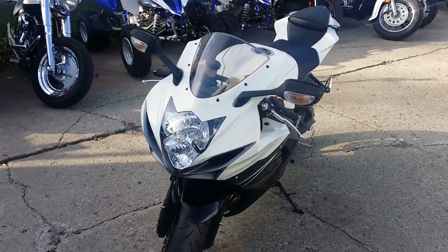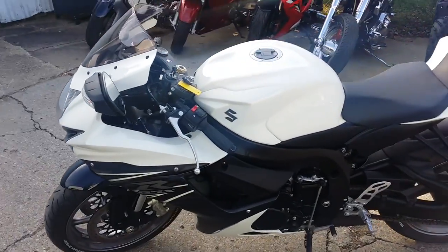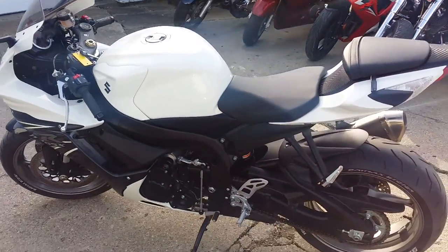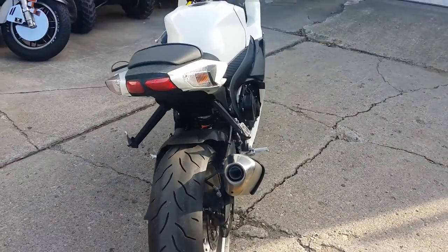Today we got a 2011 Suzuki Gixxer 600 sport bike for sale with only 1,798 miles. This thing's a perfect 10 out of 10. This Gixxer's not even broken in yet — pearl white paint is perfect.